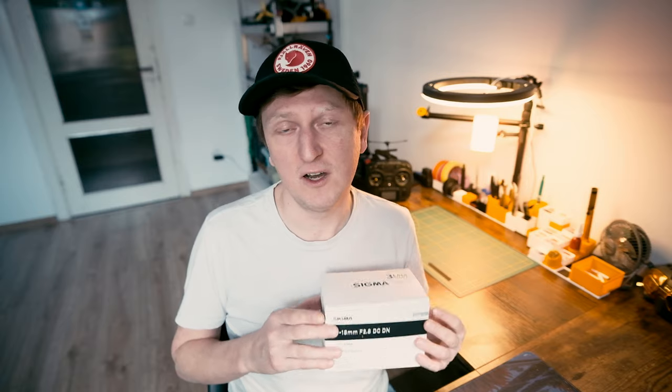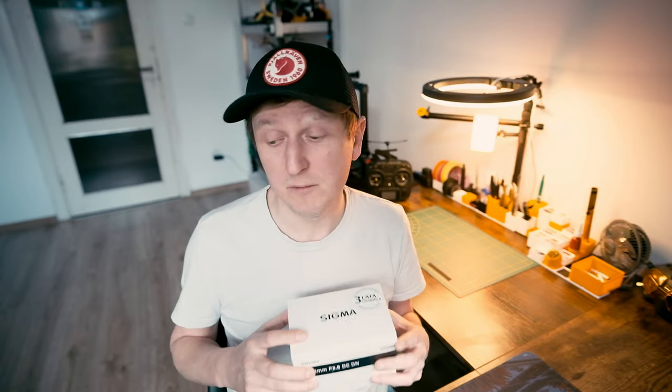A dzisiaj spotykamy się dlatego, że chciałbym przedstawić Wam obiektyw, który trafił do mnie jakiś czas temu na testy, do zabawy, żebym mógł się podzielić pierwszymi wrażeniami z jego użytkowania. Jest to obiektyw Sigma 10-18mm f/2.8 Contemporary dla mocowania Fujifilm X. Ten obiektyw był z nami ostatnio na wycieczce w Albanii, z której kilka fotografii mogliście widzieć przed chwilą. Jestem niezobowiązany, ale chciałbym się podzielić z Wami tymi informacjami na temat szkła.